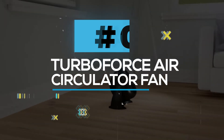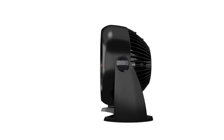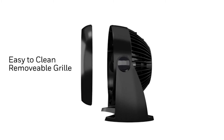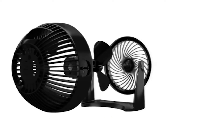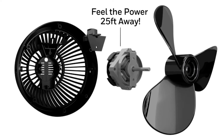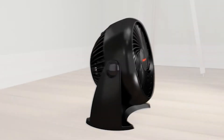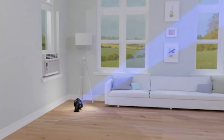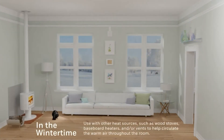TurboForce Air Circulator Fan. The Honeywell TurboForce Air Circulator Fan has three speeds and a 90-degree pivoting head. It is quiet enough to be mounted on a table or wall and powerful enough to provide comfortable cooling in small to medium-sized rooms. This little fan provides powerful cooling or energy-saving air circulation. You can improve your comfort and lower your energy expenses by using this fan in your house, bedroom, or business.